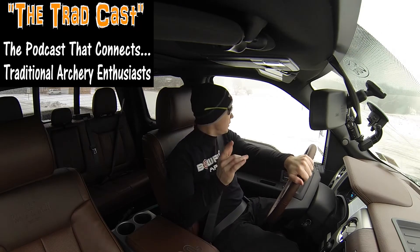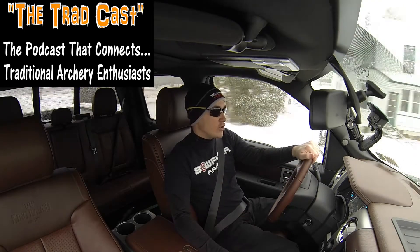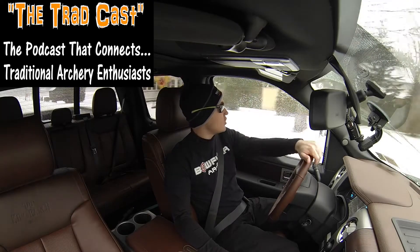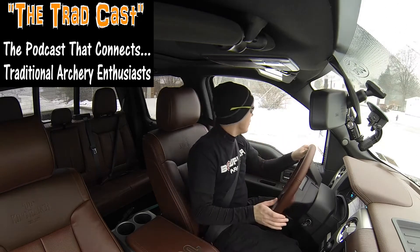Welcome to today's Tradcast, the podcast that connects traditional archery enthusiasts. Today is show number two. It's January 3rd, and it's starting to snow here in northern New York. What I wanted to do on today's show is give you a quick update on some things I've been doing this past week, and then go over something very crucial to becoming a good traditional shot: developing a pre-shot sequence.